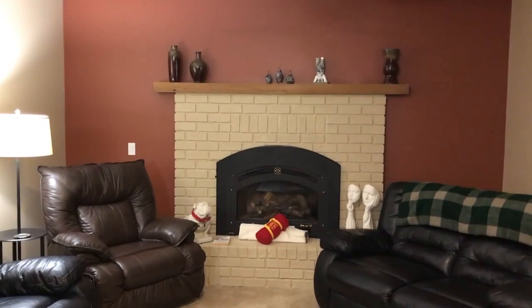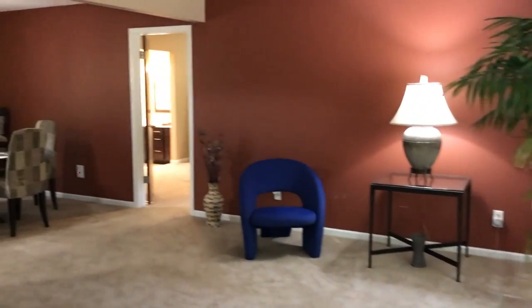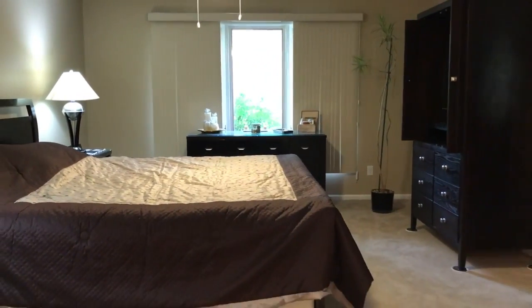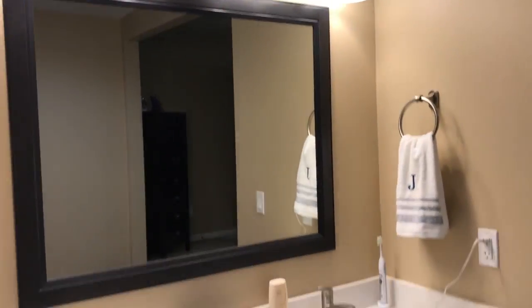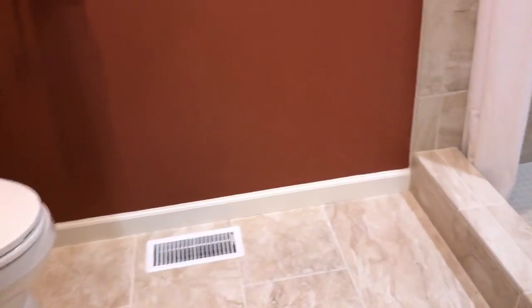The main floor has a formal living room, and a family room with a cozy fireplace. It has a formal dining room, and an absolutely incredible main floor master suite. Now this was added on to the house, and they spared absolutely no expense.